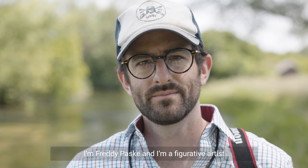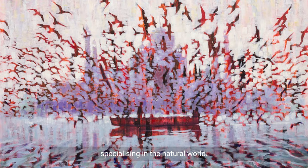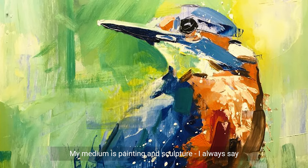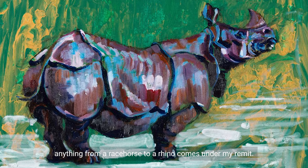I'm Freddie Parske and I'm a figurative artist specialising in the natural world. My medium is painting and sculpture. I always say anything from a racehorse to a rhino comes under my remit.